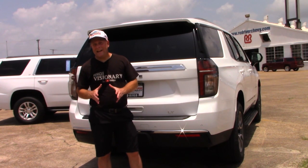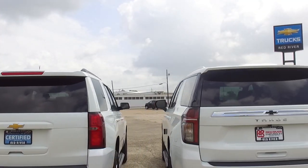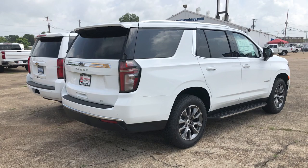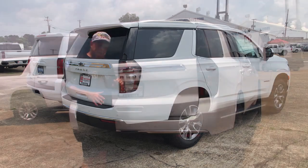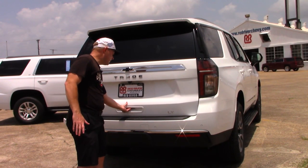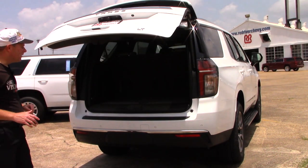The differences between the 2020 and the 2021 models of the Tahoe as far as the rear goes are pretty obvious, but yet pretty pronounced. We still have the power liftgate here on the LT model.